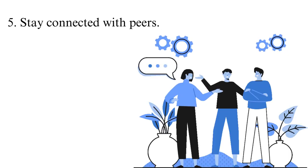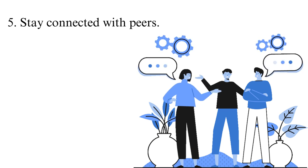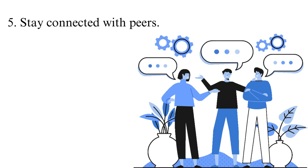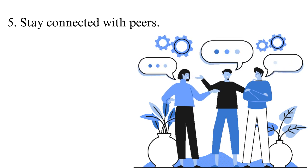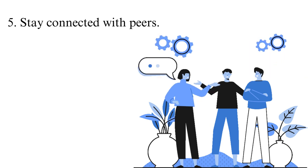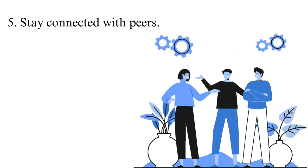Tip 5: Stay connected with peers. Even though you are studying online, you can still connect with your classmates and seek assistance from them. Oftentimes, your class may be done over Zoom, so you will have a chance to meet them. Afterward, you may interact with them on other platforms like chat rooms and study along with them. Building good relationships with your peers will also help you network and subsequently give you access to more opportunities, which can help you secure a job more easily once you graduate.